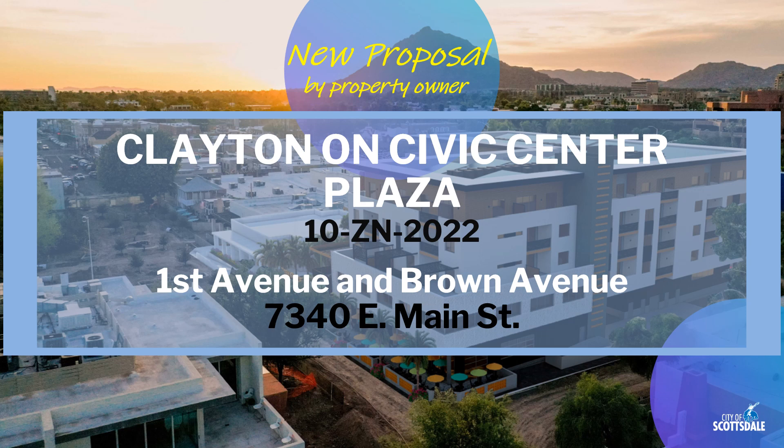There's a new proposal the city received from a property owner for a project they are calling Clayton on Civic Center Plaza. This is case reference number 10ZN-2022, located in Old Town Scottsdale near First Avenue and Brown Avenue.